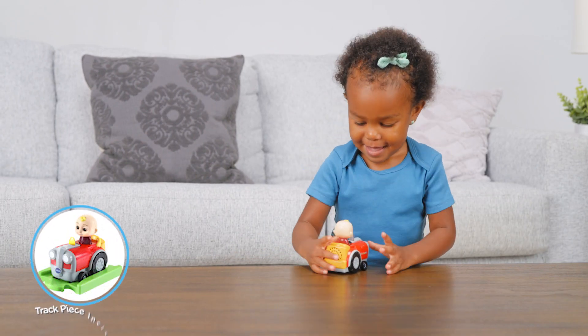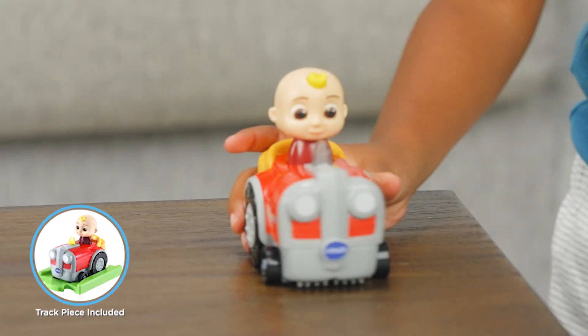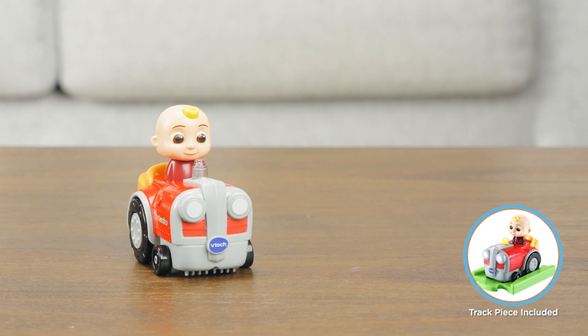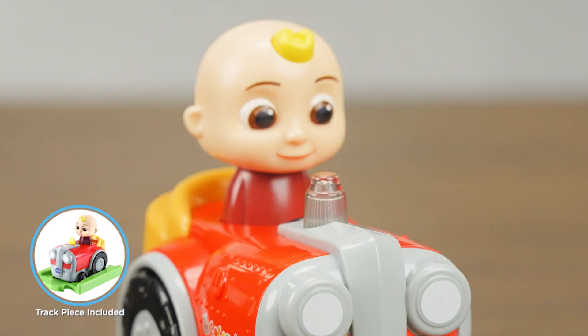It's time for a farmyard adventure as you drive JJ around on his tractor. Give JJ a pat on the head to hear his voice and sing along songs about food and animals.